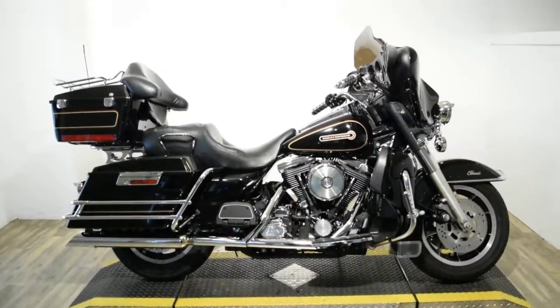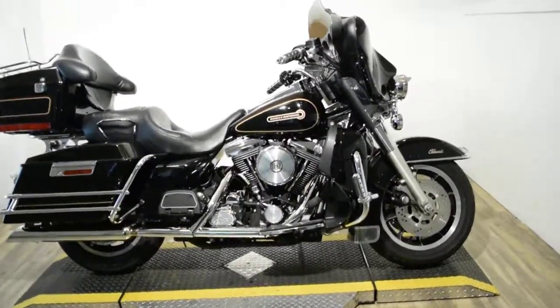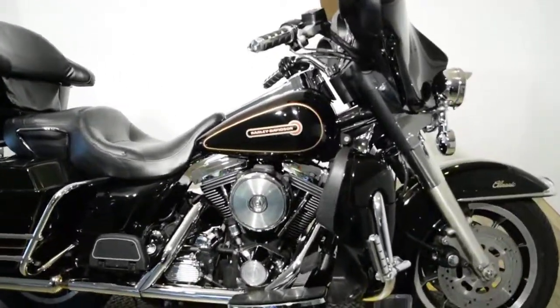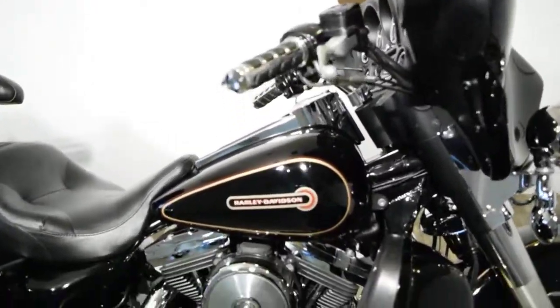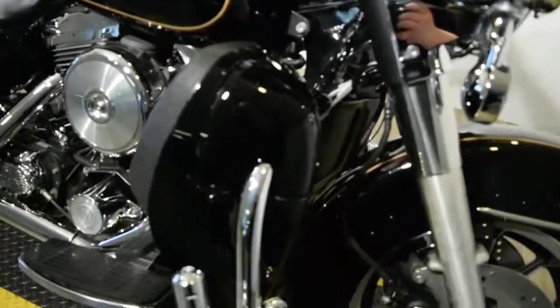Monster Power Sports is offering this 1998 Electric Glide Classic. To see more photos of this bike, to get pricing information, to see what your trade is worth, and to fill out a credit app, visit MonsterPowerSport.com.